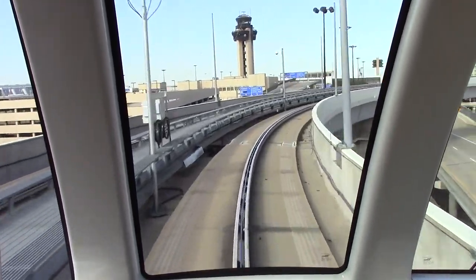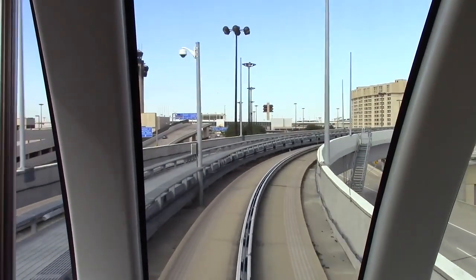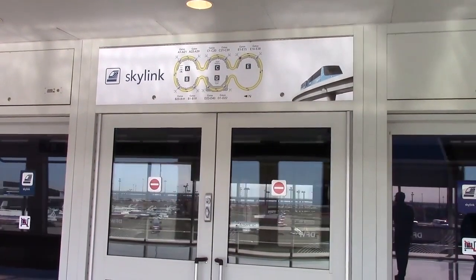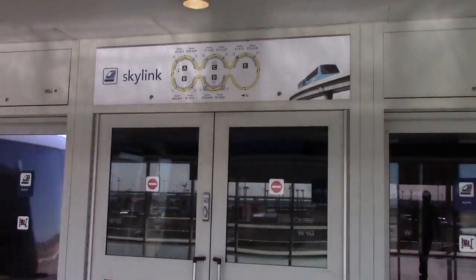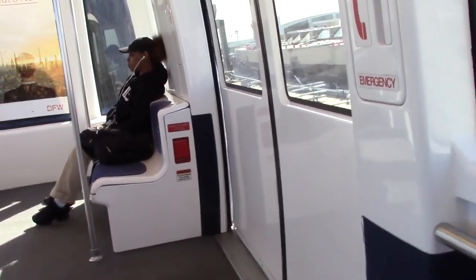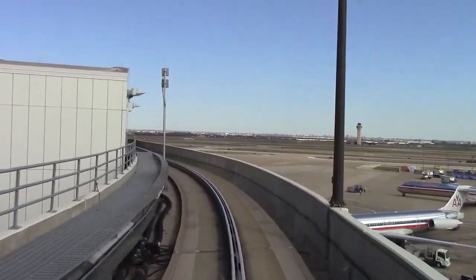Skylink is about to get a 42 million dollar upgrade. The elevated people mover train system at DFW Airport still operates on the Microsoft Windows 2000 software that was installed before it opened in 2005, and airport officials say an upgrade is needed to ensure the trains keep running.